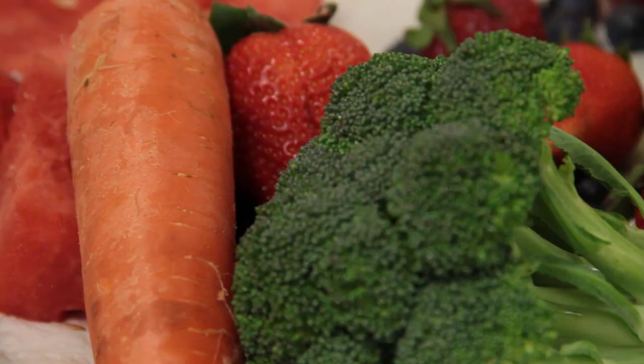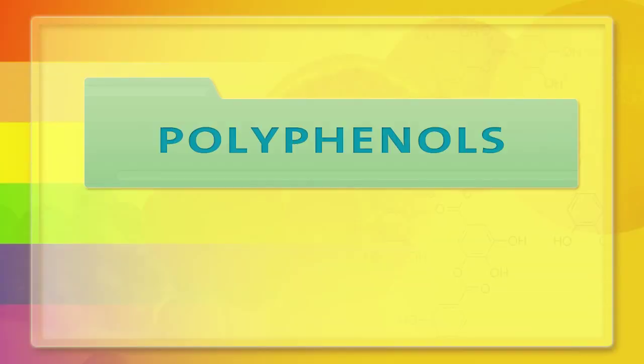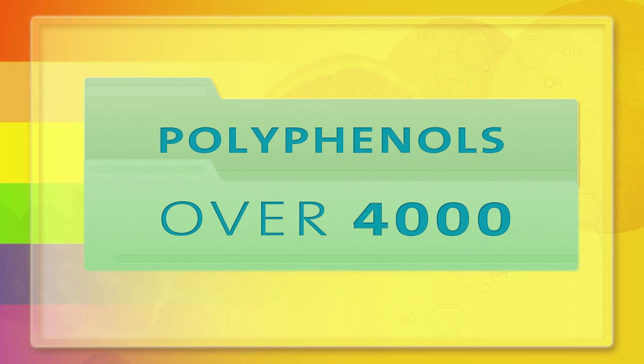When you start to break down the phytochemicals in various foods, they break into families. The biggest family is called polyphenols, and there are over 4,000 phytochemicals that can be found in those groups.